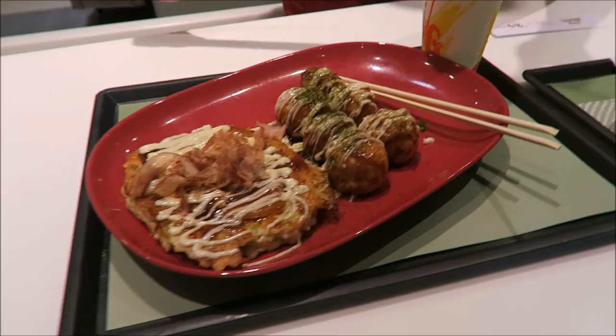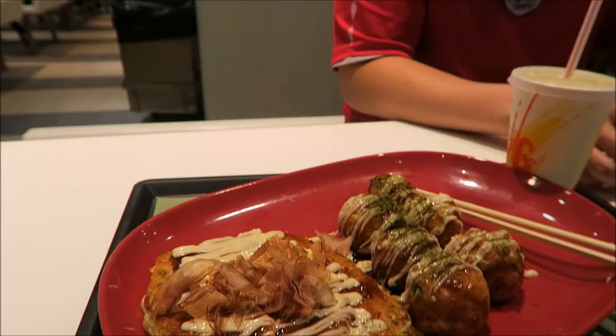We have decided to get some food here. It's like an octopus bowl. And what is this again? It's like an omelette with eggs — 'Siobank' I guess, with eggs and stuff. Well, it's good anyway.